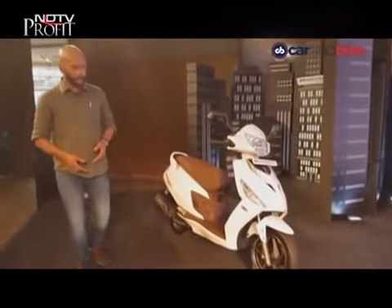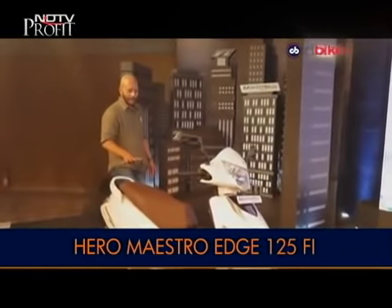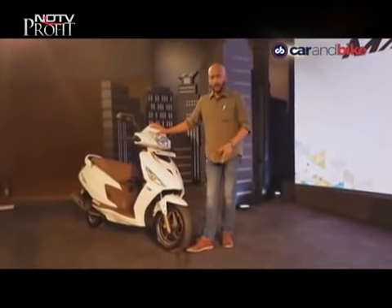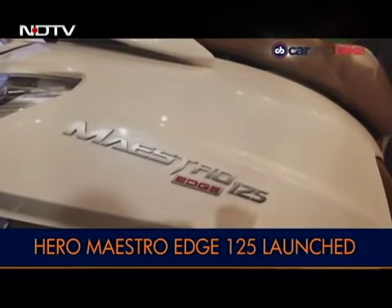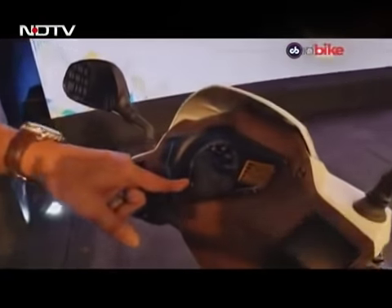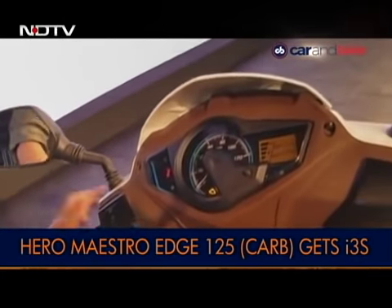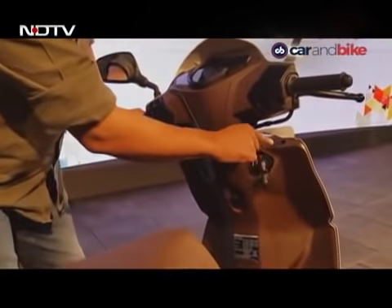It gets a combi brake system and a new 125cc engine also found in the Destiny 125. It's a feature-rich scooter with a slight performance difference between variants. The fuel-injected variant makes 9.1bhp at 7,000rpm while the carbureted variant makes 8.7bhp at 6,750rpm — both producing 10.2Nm of torque. This one has a part-analog, part-digital speedometer, a side stand indicator, an analog speedometer counter, trip meters, an odometer, a pass light switch, quite nice switchgear, and a multi-function single instrument key.